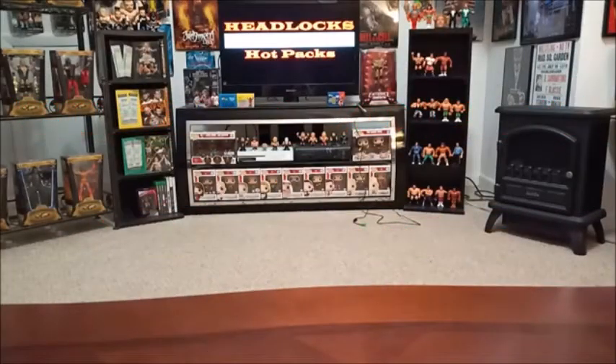Hello everyone and welcome back to Headlocks and Hot Packs. Today we will be doing a basketball card giveaway at the end of the video with a little bit of trivia. But before we get there, we have some new residents of the wrestling room — some new pickups to add to the collection. If you saw our tour of the wrestling room, it seems like I might not have a whole lot more room in here for anything new, but we managed somehow.